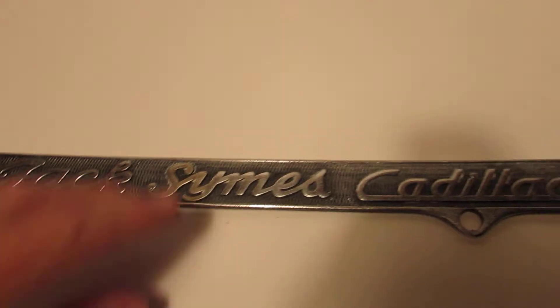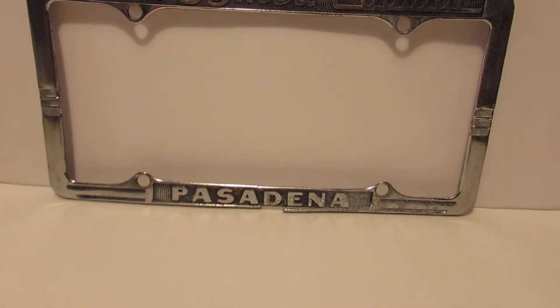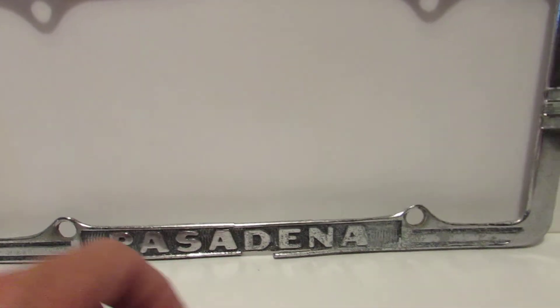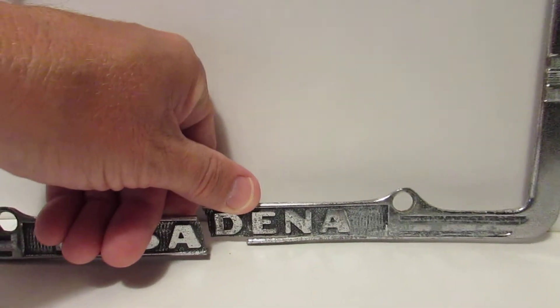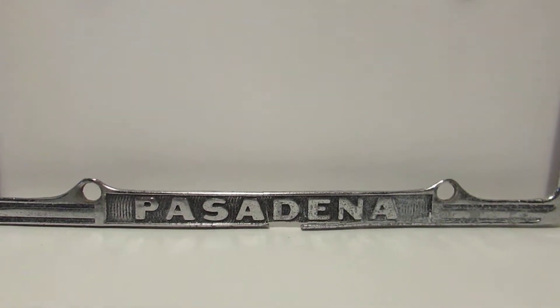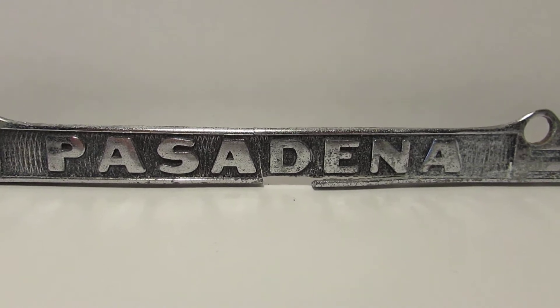Now this other one has an issue right here between the A and the D in Pasadena — it has been broken. But I keep it together like that; you can't even tell that it's broken there. Of course you can see that it's missing a little bit of the frame underneath the D.